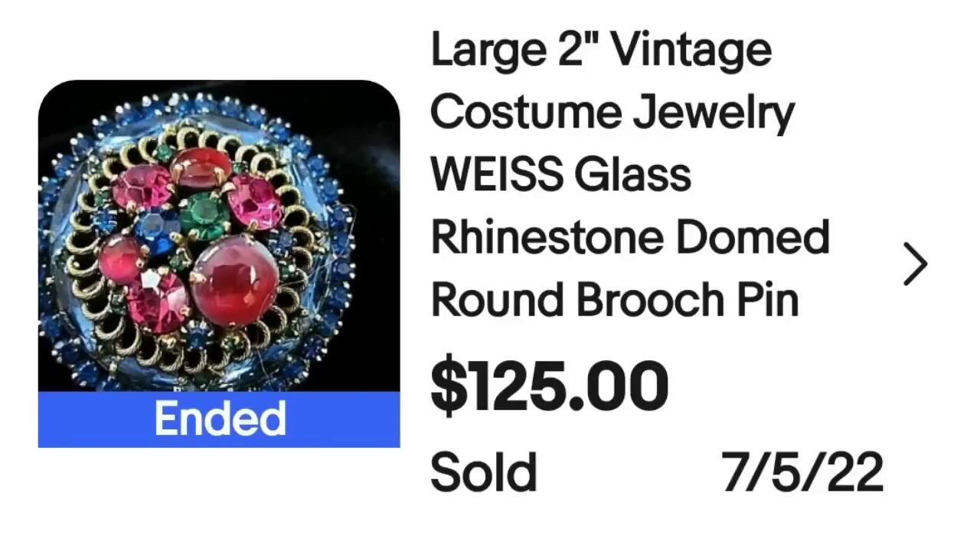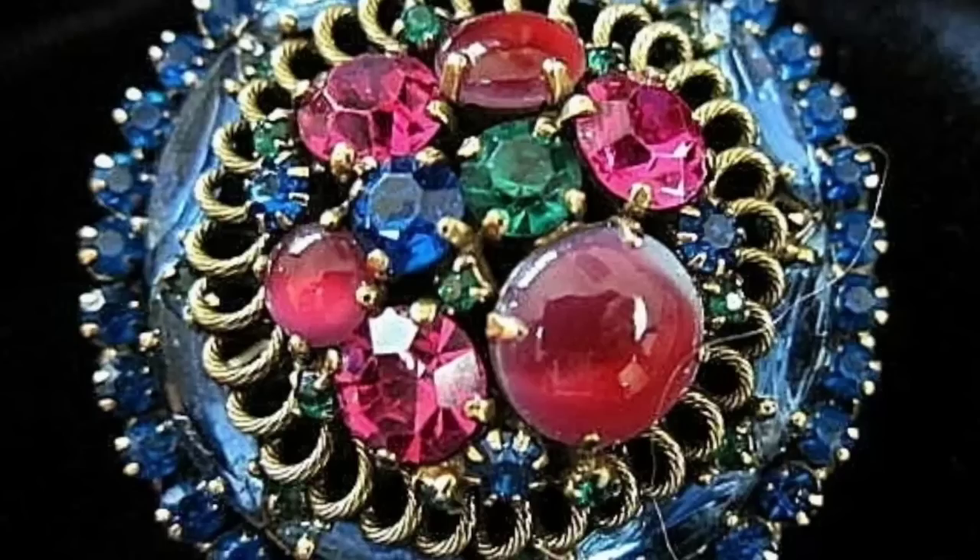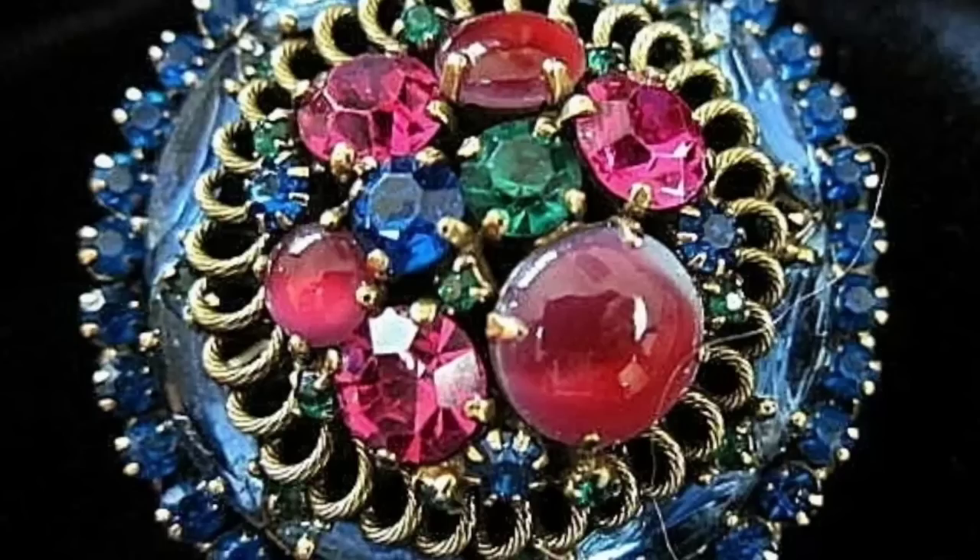Up next is a Weiss brooch. This is another big statement, very bold color brooch, which is something I definitely keep an eye out for when looking at jewelry lots — I look for these big, flashy, colorful brooches. This is a large two-inch vintage costume jewelry Weiss glass rhinestone domed round brooch pin. It sold for $125. Here you can see it up close — very bright blue, green, pink, and red. On the back, this one is clearly marked Weiss.